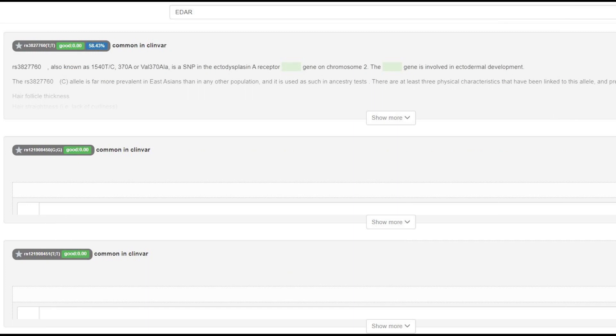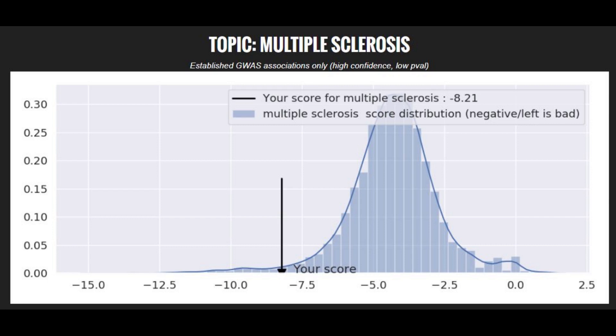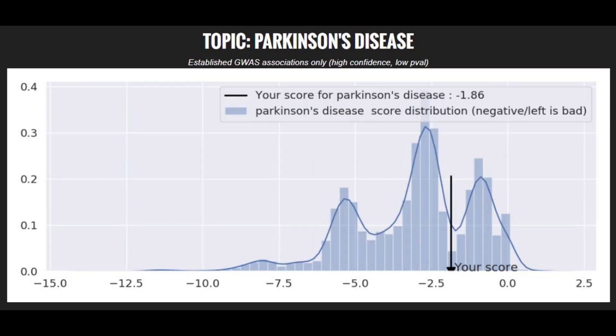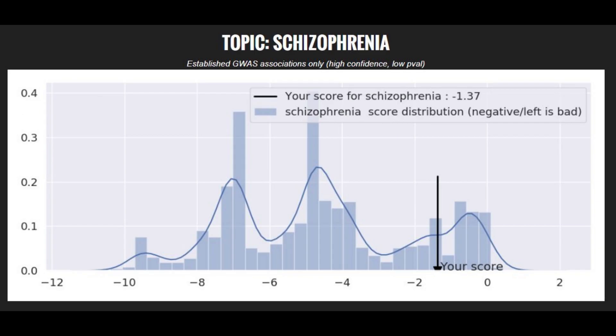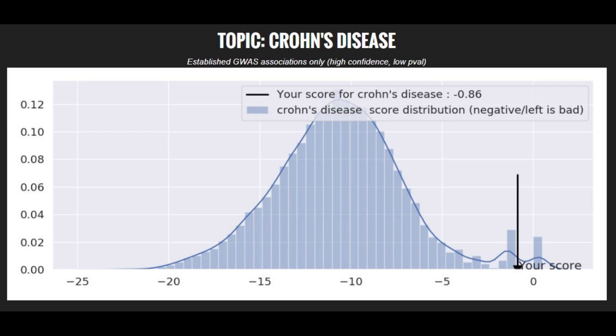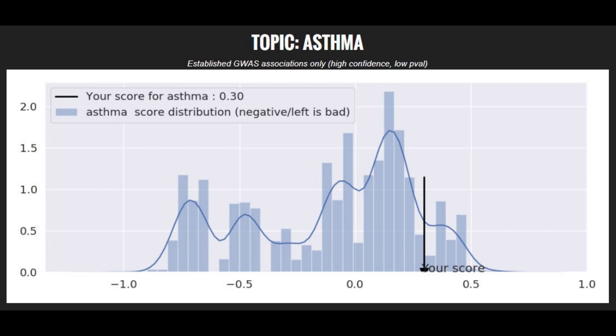He does not have derived EDAR, so no East Asian facial traits, no shovel-shaped incisors, and no epicanthic folds. He does not have the mutation that protects against myopia, which means he might have been myopic. Moving on to polygenic traits: he's got a super high risk score for multiple sclerosis, average risk for coronary heart disease, Parkinson's disease, bipolar disorder, and schizophrenia. He's got a low risk score for type 2 diabetes, a very low risk score for Crohn's disease, an average risk score for prostate carcinoma, and a low risk score for asthma.